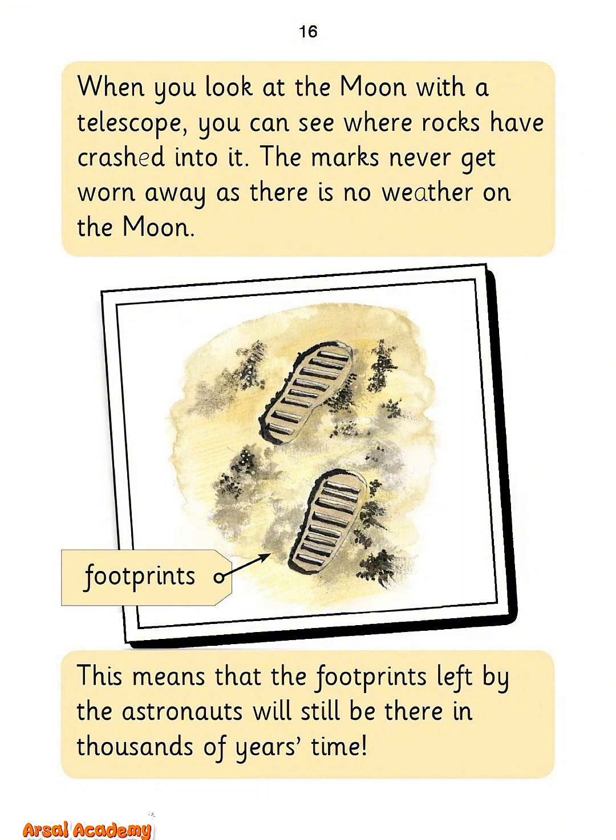When you look at the moon with a telescope, you can see where rocks have crashed into it. The marks never get worn away as there is no weather on the moon. This means that the footprints left by the astronauts will still be there in thousands of years' time.